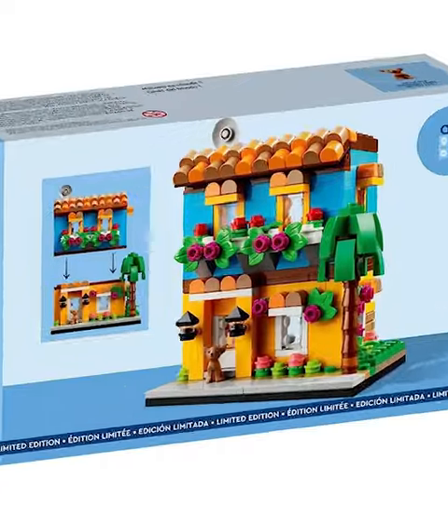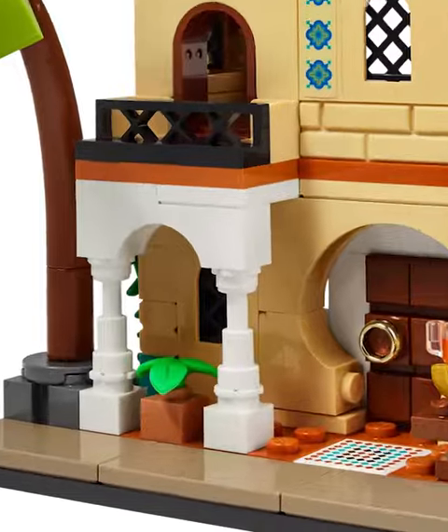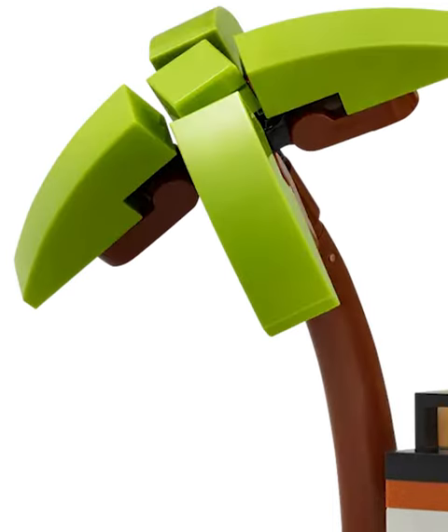It's called Houses of the World, and the second one's available right now. It's a micro-scale building that uses some gorgeous techniques for the architecture, including these awesome white pillars and blue designs on the wall. You've got clothes hanging on top, and this amazing pine tree to the left of it.